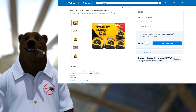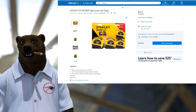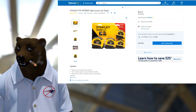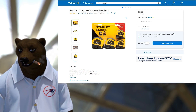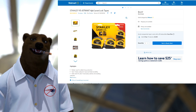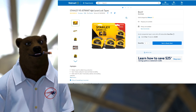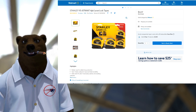First on the list is the Stanley Tools four-piece lever lock tape measure set. This was sent to me by one of you guys — Randall Cox sent this over. He told me he found a great deal on this, so I had to check it out. And sure enough, it says on Walmart that it's out of stock, but we know how that is over at Wally World.